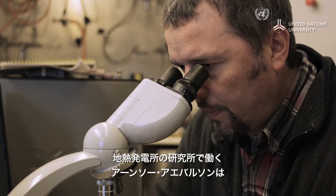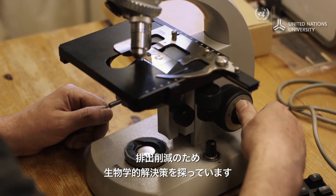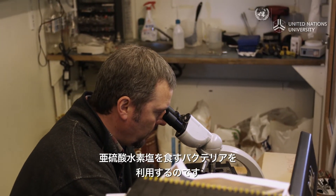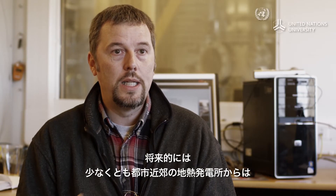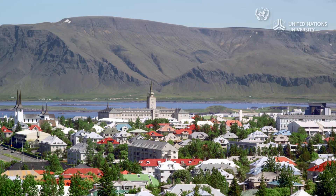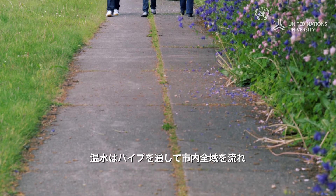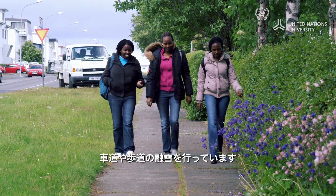Anthor Iverson works in a research station at one of Iceland's geothermal plants. He is developing an innovative biological solution to reduce emissions, where a special type of bacteria eats the hydrogen sulfide. They have decided that any future geothermal power plants, at least near cities and towns, will have close to zero emission of hydrogen sulfide. Geothermal water used by households is also recycled — collected in a pipe system and circulated throughout the city, where it is used to melt snow on roads and sidewalks.